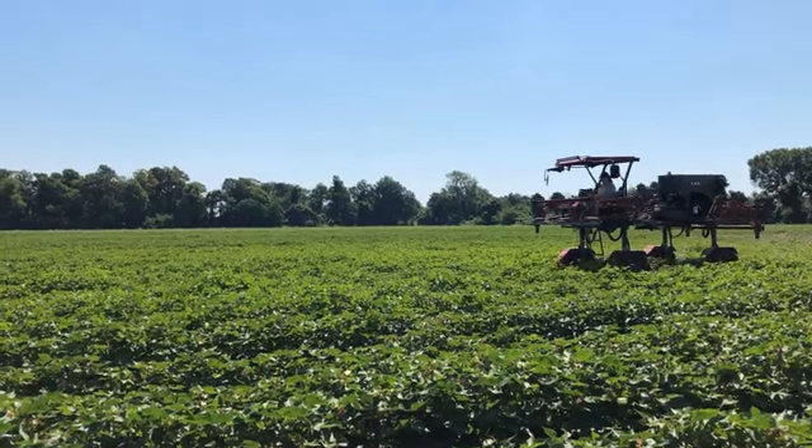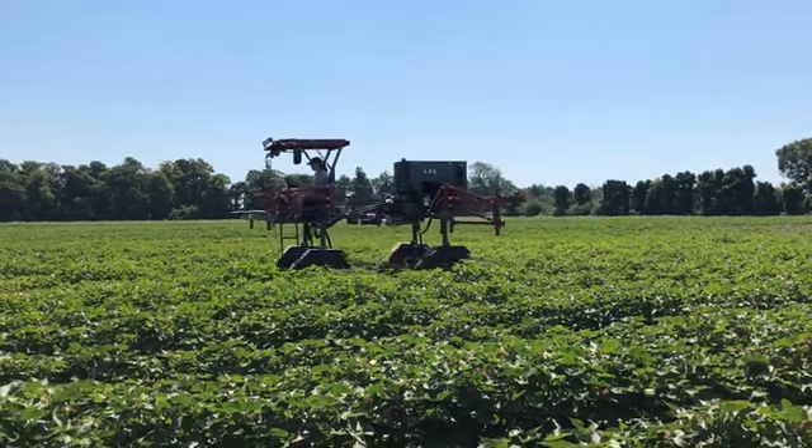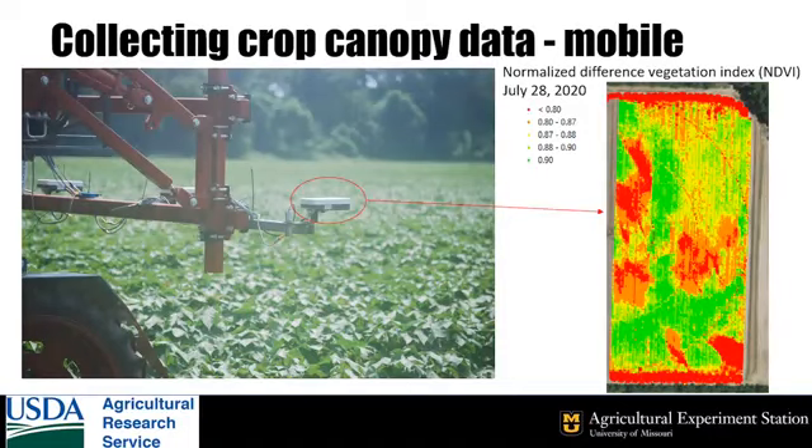In addition to this SCADA system, we're investigating other measures on which to base the VRI prescriptions. We have mobile sensors for measuring the Normalized Difference Vegetation Index, or NDVI, of the crop, and we know from earlier research that NDVI is related to crop water use.